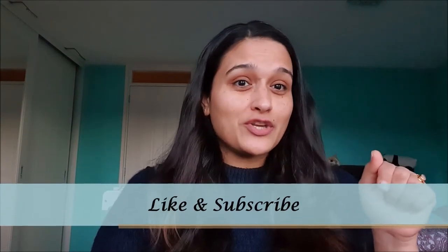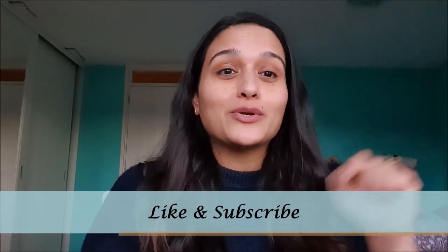Stay tuned for more such videos. If you liked it, give it a thumbs up, subscribe to my channel, and push that notification bell so you get notified whenever I upload. That's all — bye bye!